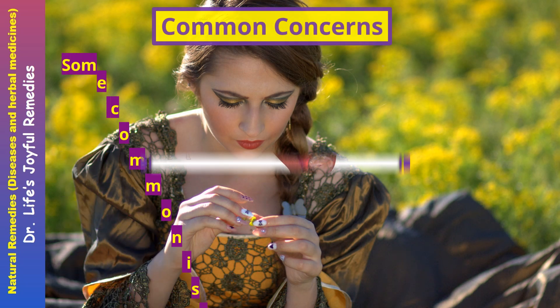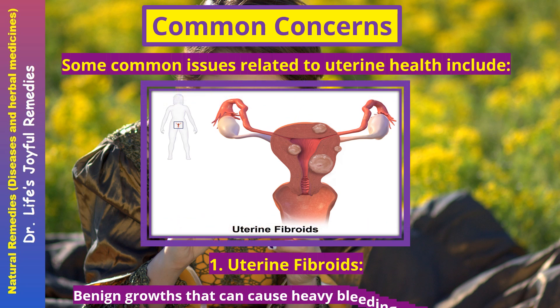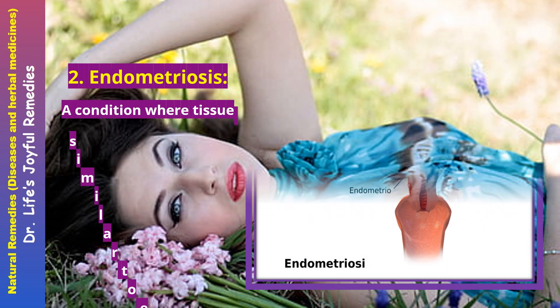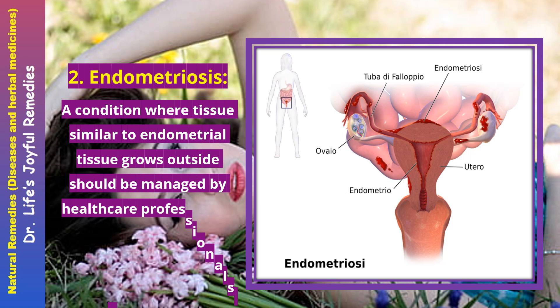Common concerns. Some common issues related to uterine health include uterine fibroids — benign growths that can cause heavy bleeding or discomfort — and endometriosis, a condition where tissue similar to endometrial tissue grows outside the uterus, which should be managed by healthcare professionals due to painful symptoms.